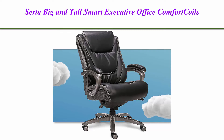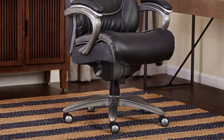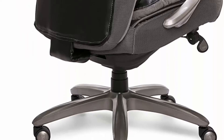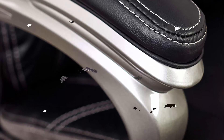Top 1. Serta Big and Tall Smart Executive Office Comfort Coils, Ergonomic Computer Chair with Layered Body Pillows, Big and Tall, Black and Gray. Made of black bonded leather with contrast stitching. Product dimensions: 33 inches D x 27.25 inches W x 46 inches H. Weight capacity: 400 pounds.